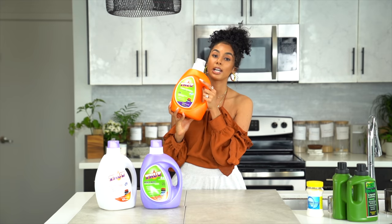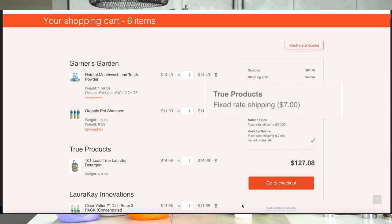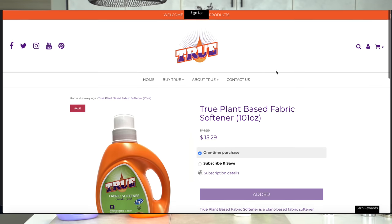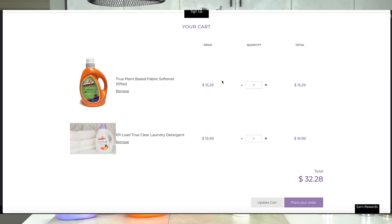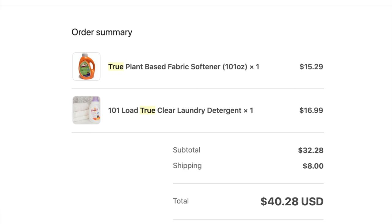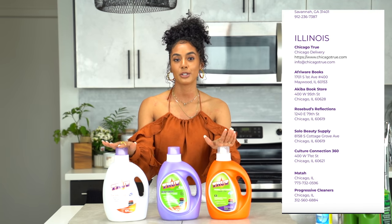The 101-load True laundry detergent was $14.99 and I paid $7 for shipping, which was a grand total of $21.99. When I shopped directly on the True website I bought the True plant-based fabric softener for $15.29 as well as the 101-load True clear laundry detergent for $16.99. The shipping was $8 and my grand total was $40.28. True products has 25 distributors and they do business in 18 states.